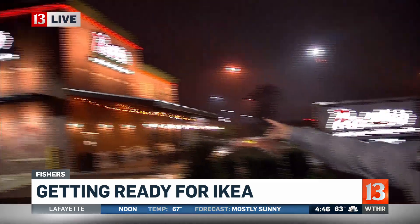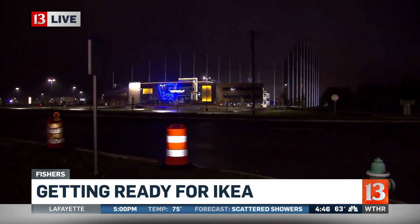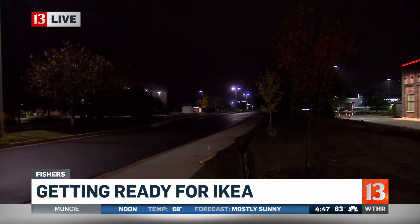You've got Portillo's right here — they're averaging 5,000 customers a day according to management since they opened. Topgolf across the street opens up on Friday. Then you've got the United Methodist Church of Fishers right over here. It's been here since 1961, when this was all one big cornfield. And then you have Ikea right down the road.